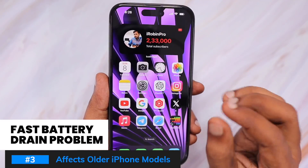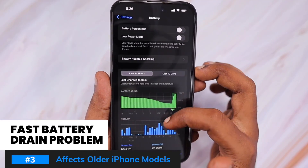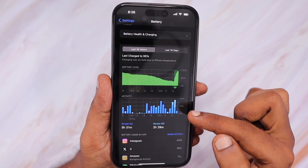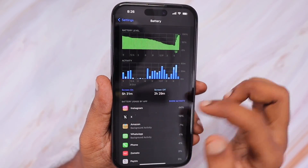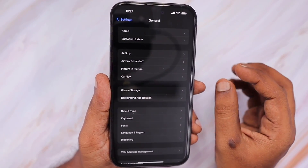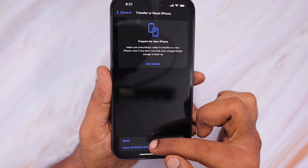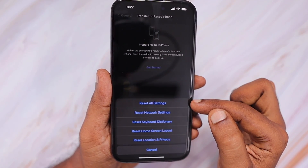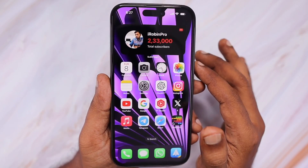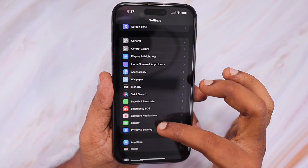The next problem, mostly reported by older iPhone model users including iPhone 13 users, is fast battery drain. Even with a few minutes of Instagram, Facebook, or YouTube usage, users have noticed faster battery drain compared to iOS 16, which results in an overall bad experience. You can try performing Reset All Settings to see whether that helps, and also try reinstalling Instagram and Facebook if those two apps are at the top of the battery chart.